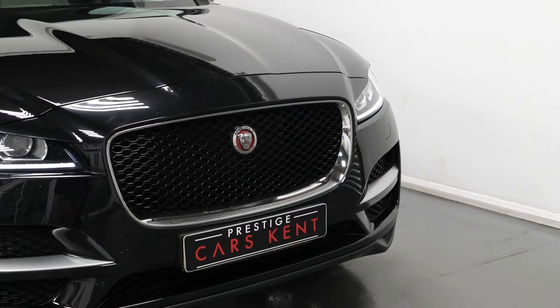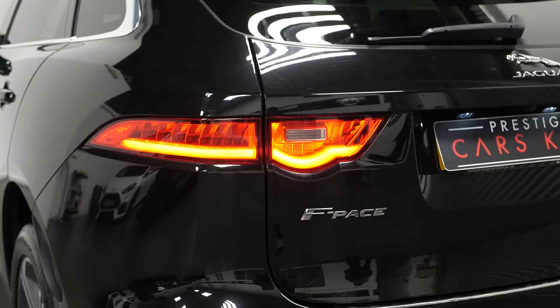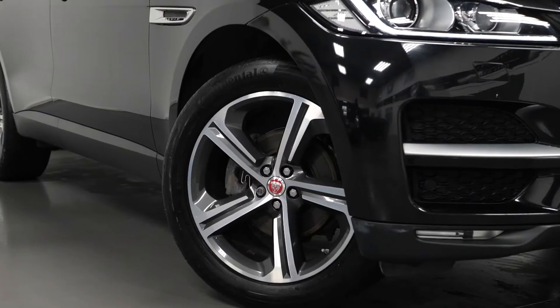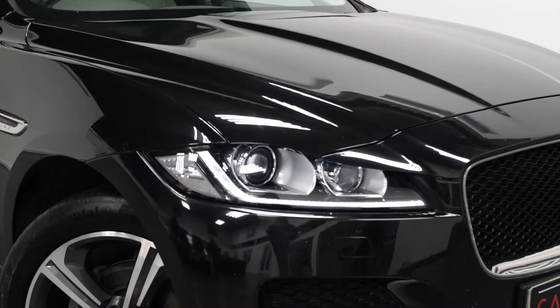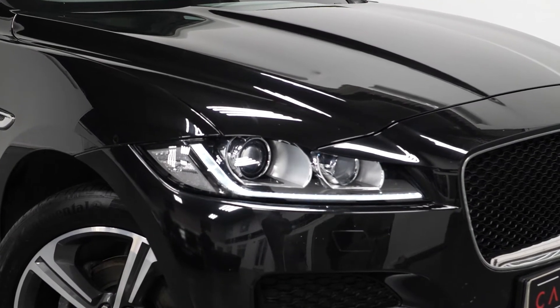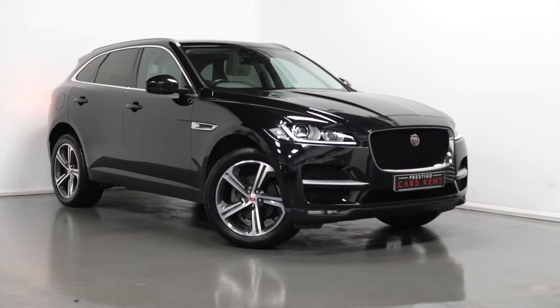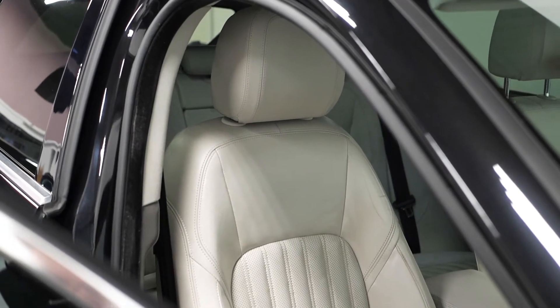To begin with on the exterior, you can see our example is finished in the optional black metallic paintwork. The vehicle comes with the optional privacy glass for the rear windows. Running through a couple of the standard inclusions on the Portfolio model: you've got the daytime running lights at the front with the bi-Xenon headlight system and LED tail lights, chrome exhaust pipe finishers, the unique Portfolio exterior body styling with the front and rear bumper, and also the diamond turned alloy wheels.